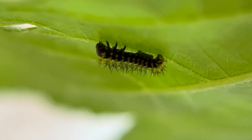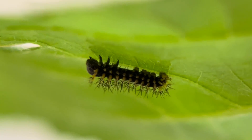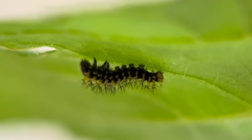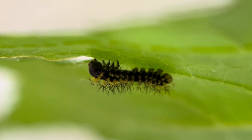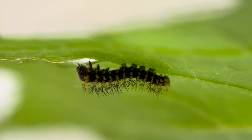Every time this caterpillar sheds, it will be a different color. These sheds are called instars, and most silk moths, like the cecropia, have five instars. It will eventually be as large as a very thick human finger.